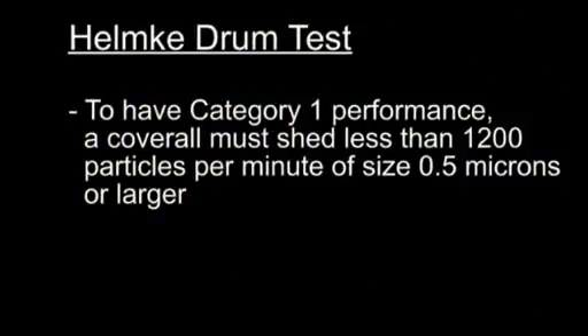To have category one performance, a coverall must shed less than 1200 particles per minute of size 0.5 microns or larger. DuPont Tyvek IsoClean Clean Processed Garments typically have a particle shedding rating of category one when measured via this test method.